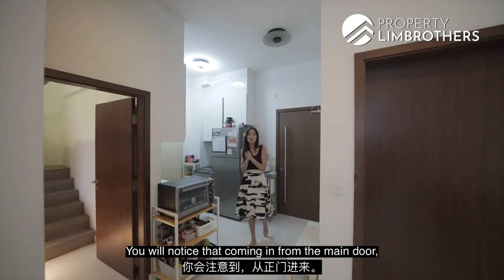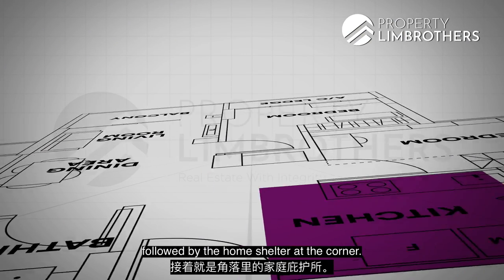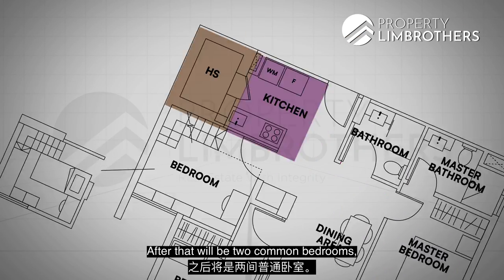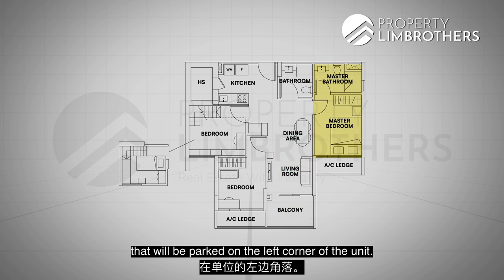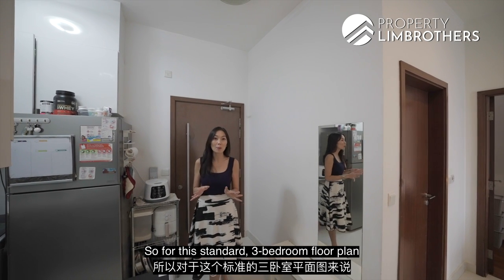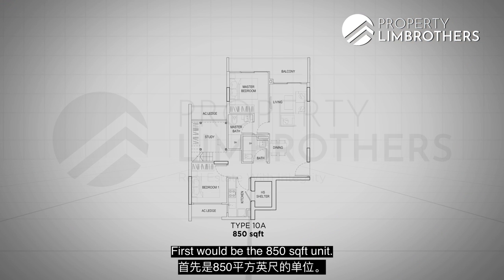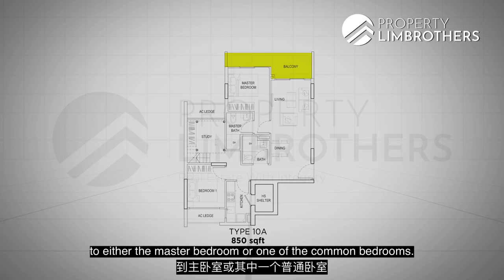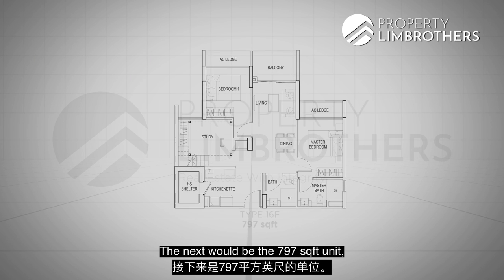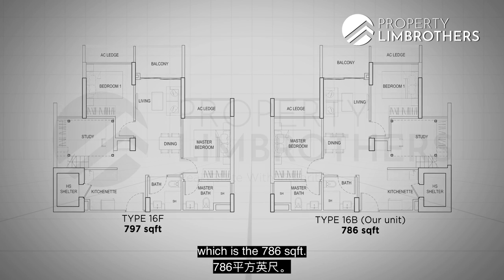Looking at the floor plan: coming in from the main door, the kitchen is on the right, followed by the home shelter at the corner, then the two common bedrooms, living and dining areas, balcony, and the master bedroom parked at the left corner. For this standard three-bedder floor plan, there are three sizes — 850 square feet with a stretched balcony, 797 square feet, and our unit at 786 square feet, which shares the same layout as the 797.